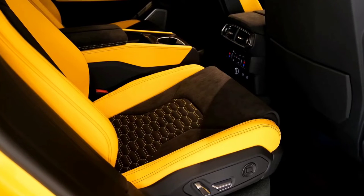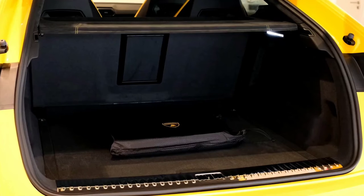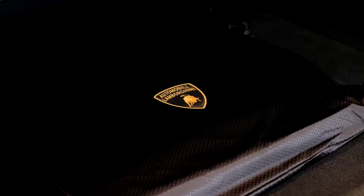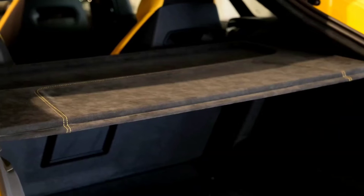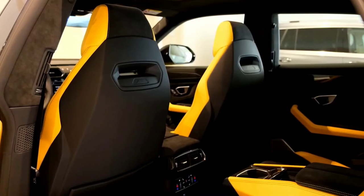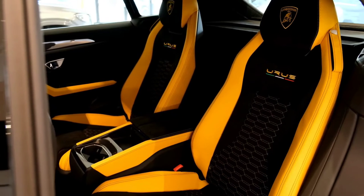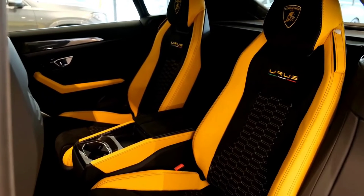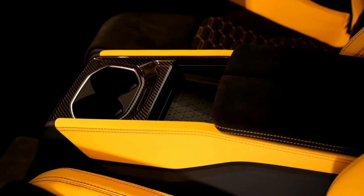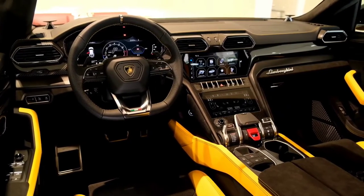We don't expect the Lamborghini Urus to be available anytime soon. From what we know so far, the Urus Facelift could hit the markets late 2021 or early 2022. Pricing is yet to be disclosed by Lamborghini themselves, but our hunch is that the upcoming Urus will be around $220,000 give or take. The Urus Street X is not yet confirmed by any credible sources, so we can't comment much on that either.